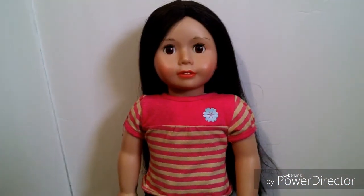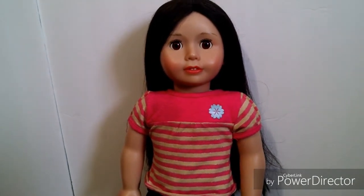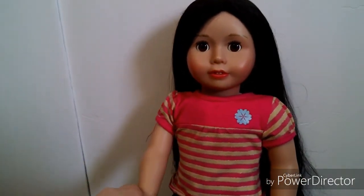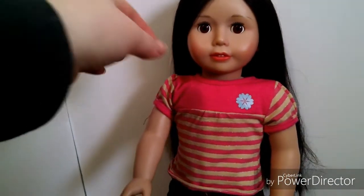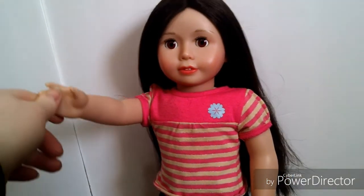The first doll we're going to look at is Melody Jones. She's a Harmony Club doll and she'll be featured on my channel. She's an awesome doll — I love her. She has gorgeous black hair and she'll probably be in a fixer-upper video because I want to get her a new wig. But this is Melody Jones — she's a Harmony Club doll.